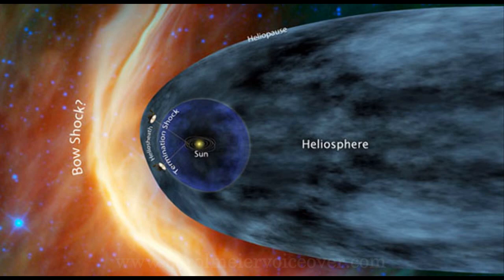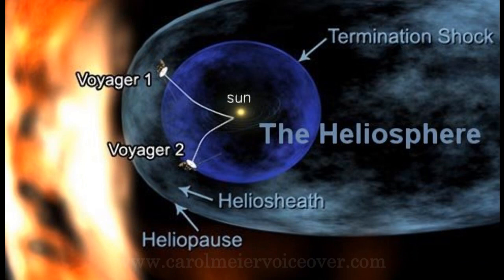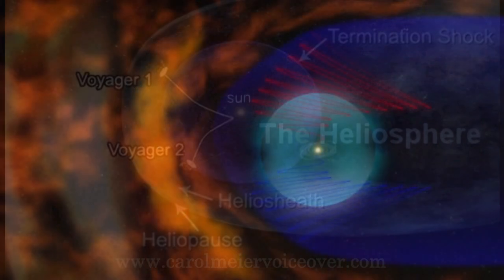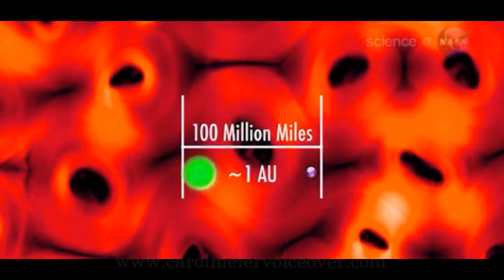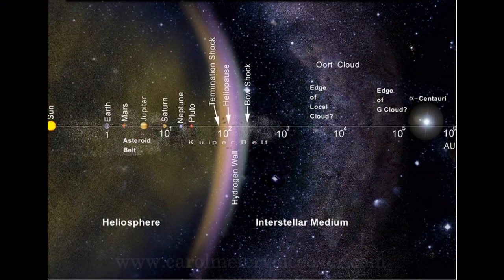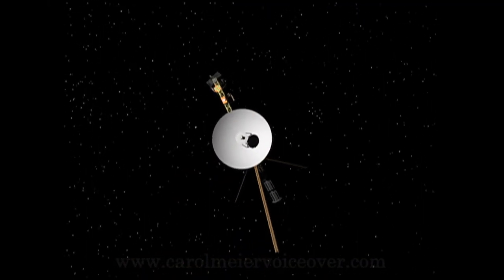Voyager 2 is currently located about 10 billion miles from Earth, also in the heliosheath. Voyager 1 will be the first to pass through the heliopause, which is the boundary area between the solar and interstellar wind. Recent data from Voyager has shown that this boundary is not smooth but frothy and bubbly, and the bubbles are gigantic. Both Voyagers continue exploring where nothing from Earth has flown before. In the more than 34 years since their launch, they each are much farther away from Earth and the Sun than Pluto.